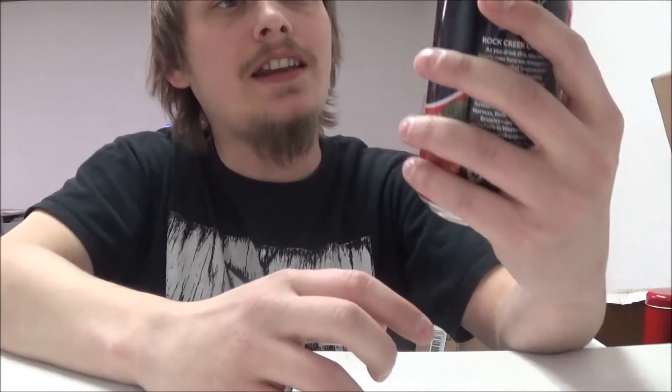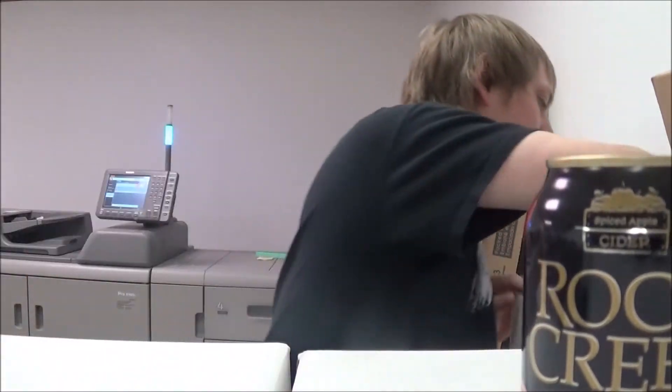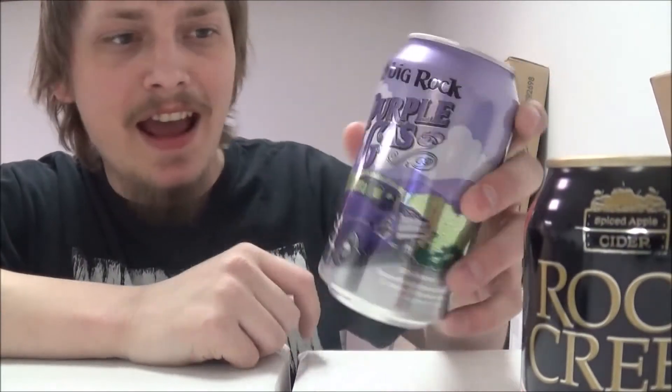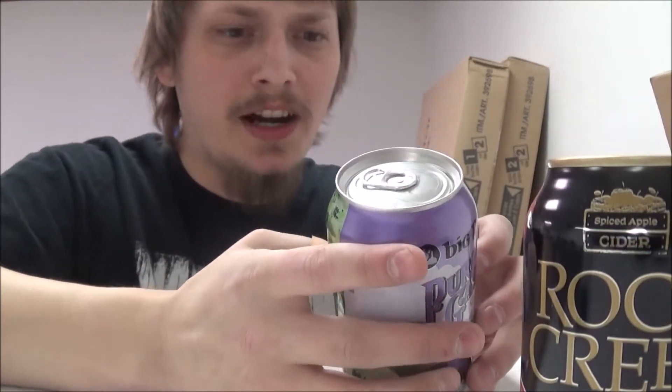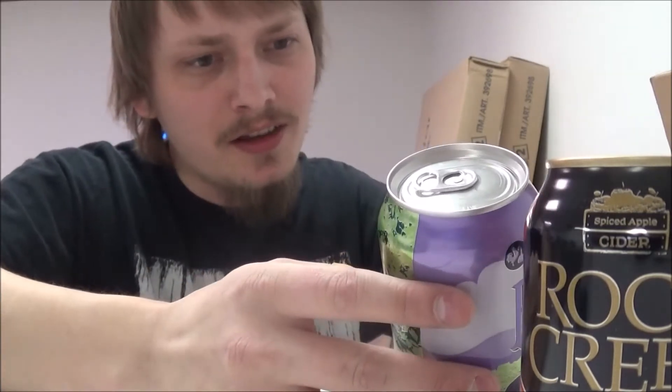First off is Rock Creek from Big Rock — their cider. And we've got Big Rock's Purple Gas, which is a Saskatoon berry wheat ale, pretty sure with honey too I think.